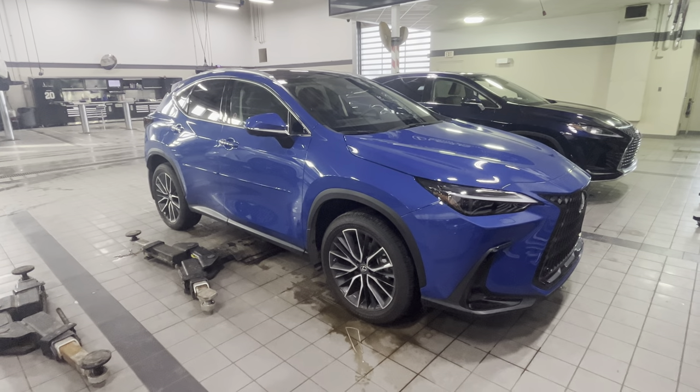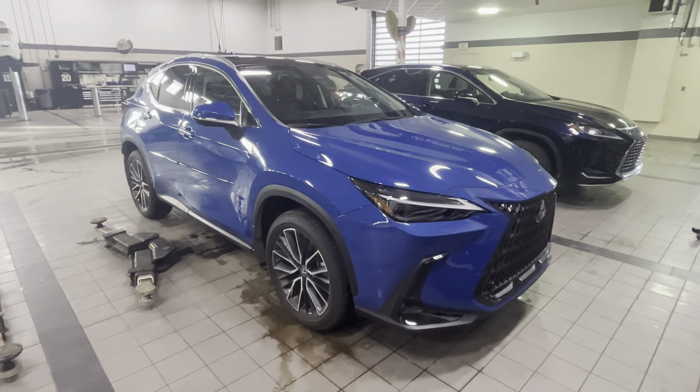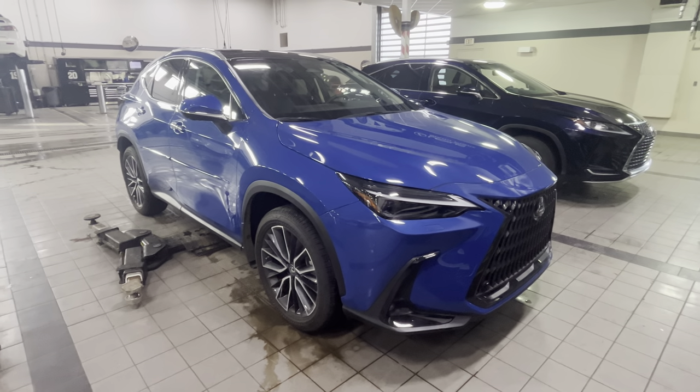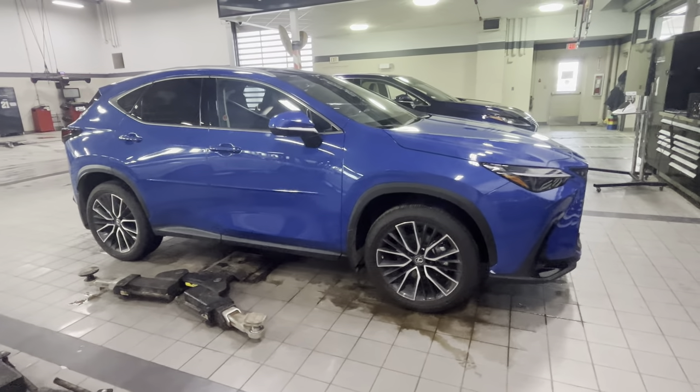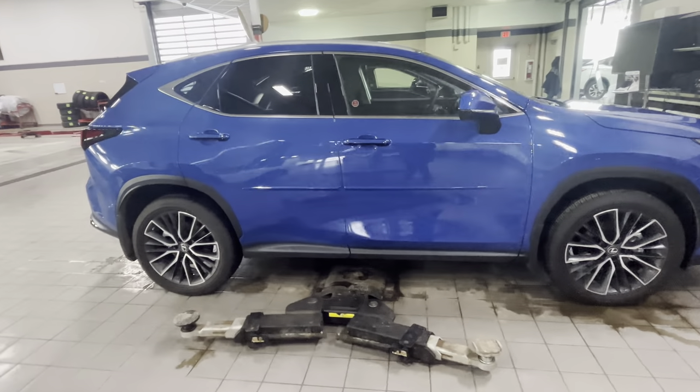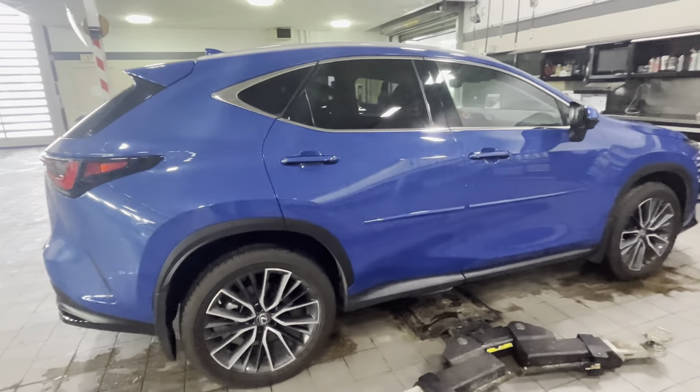Hey guys, it's Roman's Lexus Softpoint, just doing a quick video of this 2023 NX 350 in Executive Package in Gration Water Blue. This is the fully loaded NX you can get — it has all the features you can think of.